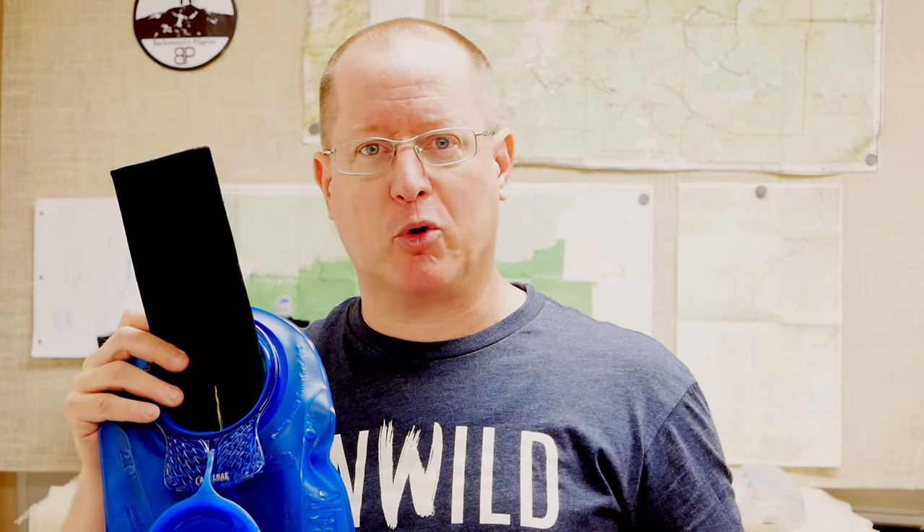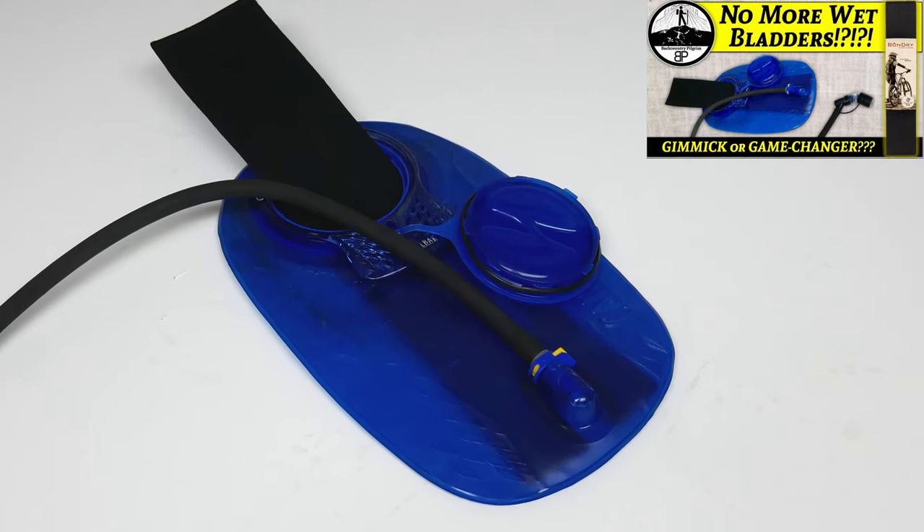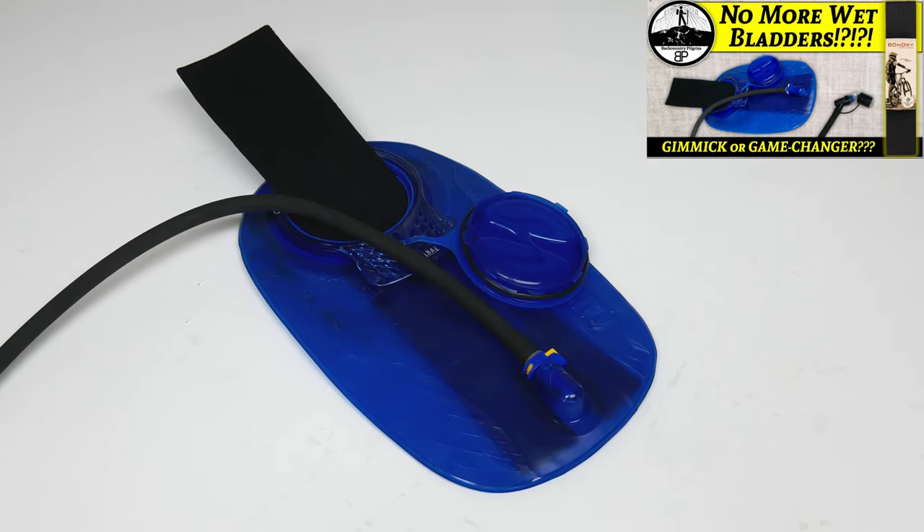Another thing I personally find very irritating about the bladder system is how difficult they are to keep clean. It's a multi-piece system with a lot of places for liquid to get trapped, and getting into all the nooks and crannies is a challenge — even at home with all your cleaning luxuries. I prefer this product right here called the Bone Dry by Fossil Outdoor. You slip it inside the bladder, and it will naturally remove the water from the bladder and even the attached hose over time, so you can just put it away in storage without worry.